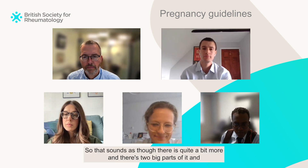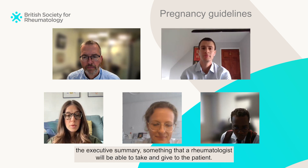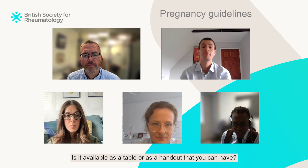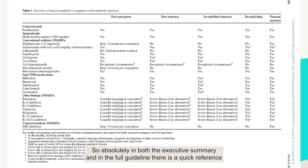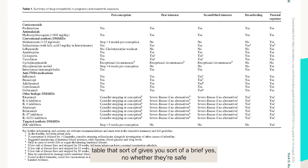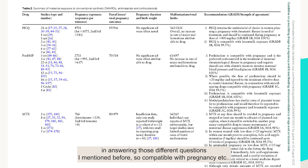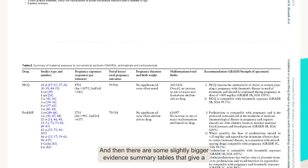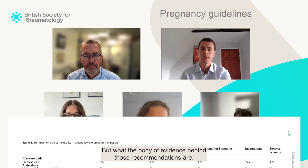There is quite a bit more and there are two big parts to it. The executive summary is something the rheumatologist will be able to take and give to the patient — it's available as a table or handout. In both the executive summary and the full guideline, there's a quick reference table giving relatively brief yes/no answers on whether drugs are safe in answering those different questions — compatible with pregnancy, etc. And then there are slightly larger evidence summary tables giving the body of evidence behind those recommendations.